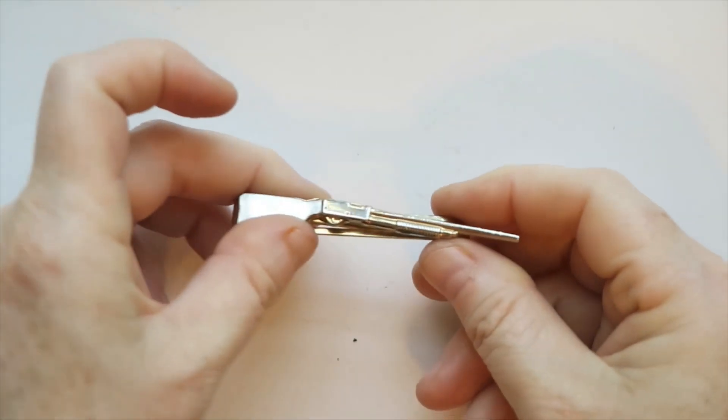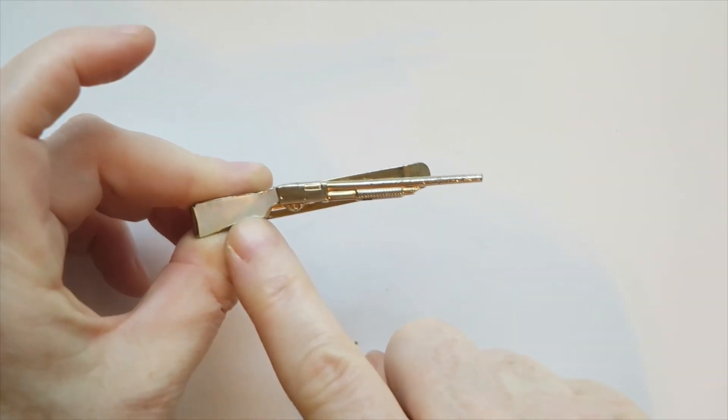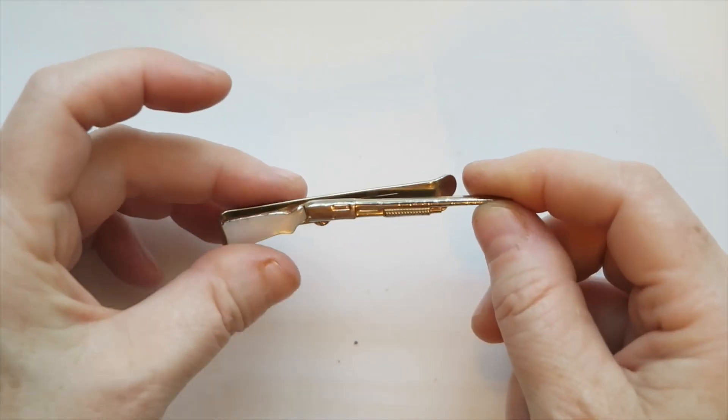We've got another tie bar. This one's got some pearl inlay and a gun motif. That one's a Swank as well.